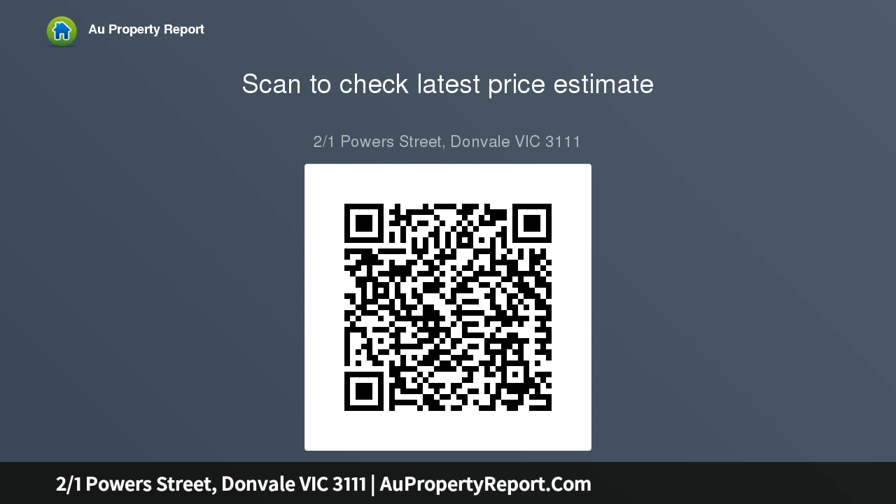Lock-up under house double garage with internal access, large rear yard and ample basement storage, and a low maintenance...